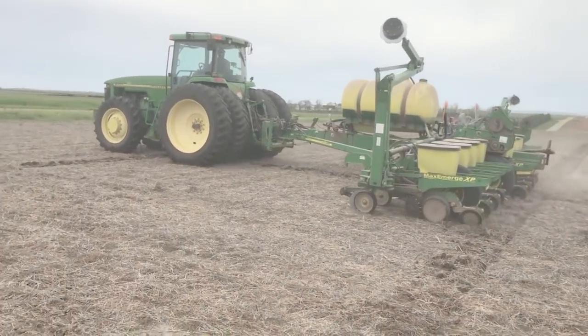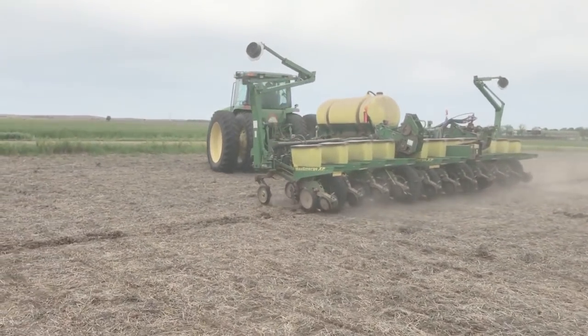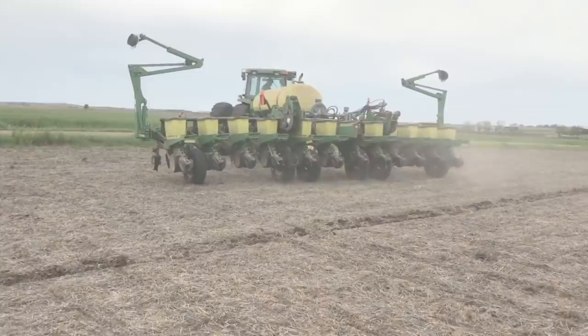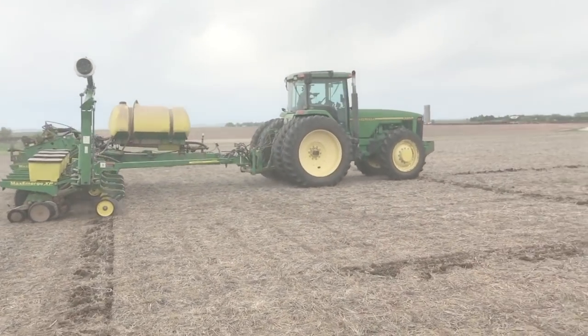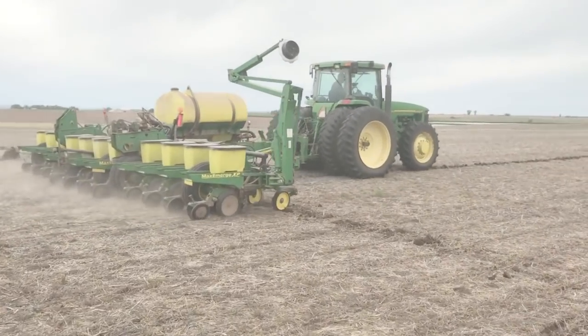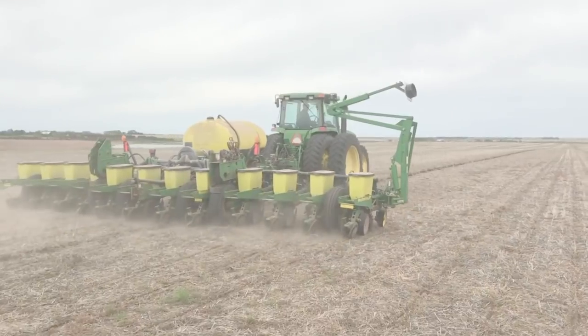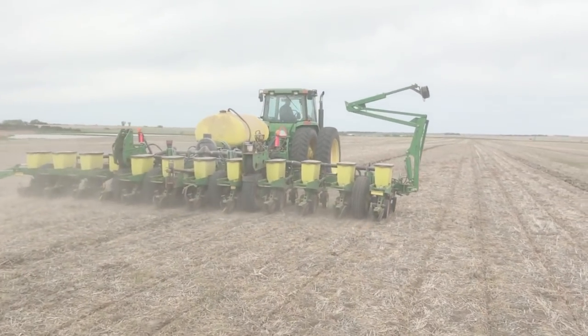This year we've got our 8200 on the planter — there's kind of a long story behind that. That's dad planting right now. I'm going to switch with him here, maybe a little later, depending on how it goes.